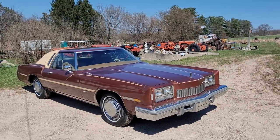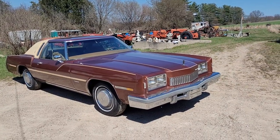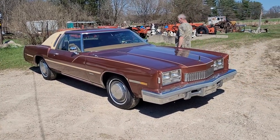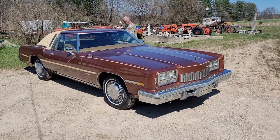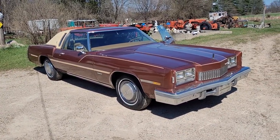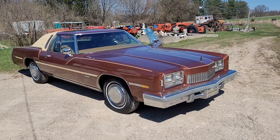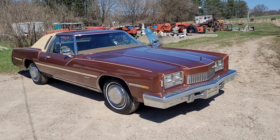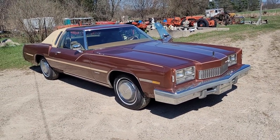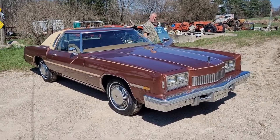This is a really nice car right here. I don't see any rust on it. Go ahead, Mike, and start that up for us if you would. This Tornado is a front-wheel drive car. It's got a V8 in it. What size is the engine, Mike?